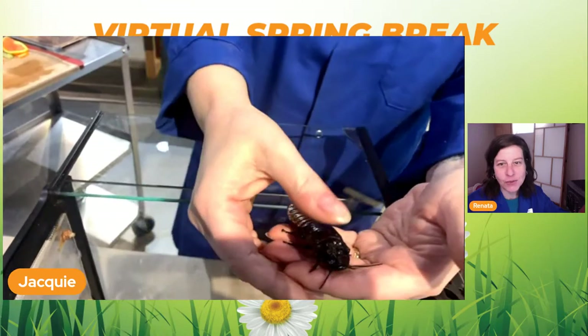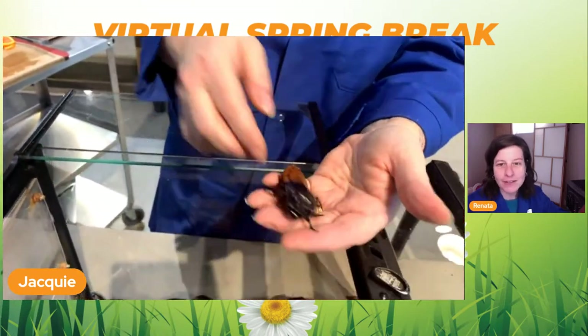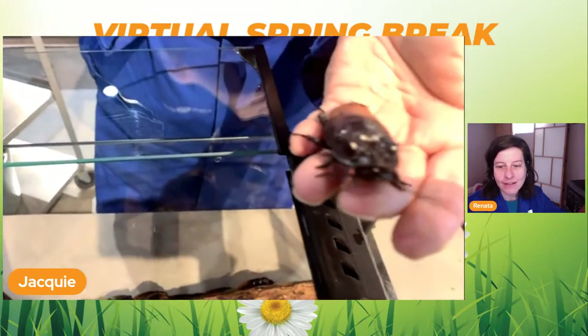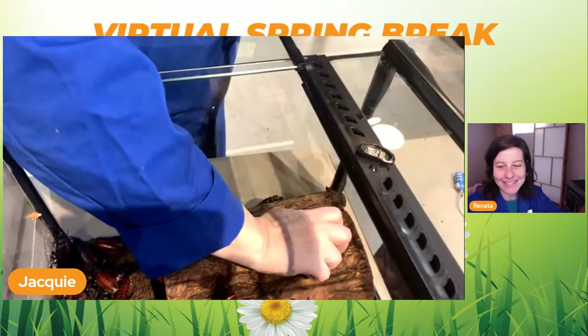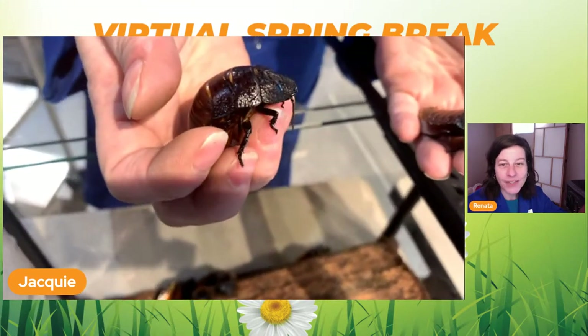Can you tell which ones are male or female? You can see the one I have has these bumps on the head shield. The bumps indicate the females. A male, like this guy here, doesn't have the bumps.